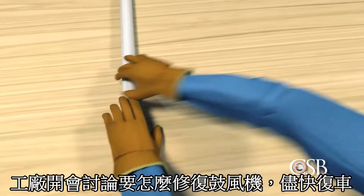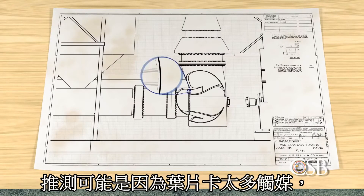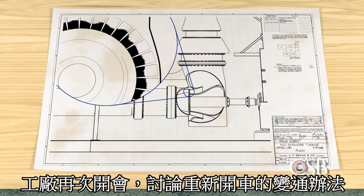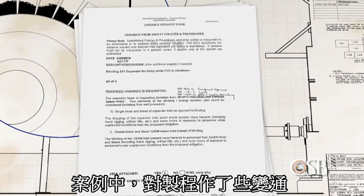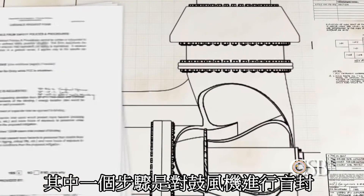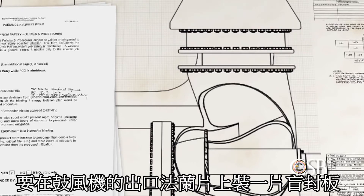Refinery personnel met to identify a strategy to repair the expander and bring the FCC unit back online. Operations personnel predicted the expander could not restart because catalyst had likely accumulated inside. On Tuesday, February 17th, a meeting took place involving a group of refinery personnel. The group discussed a similar expander outage that occurred in 2012, for which the refinery had developed what is called a variance — a management-approved deviation from procedure. The group decided to use the 2012 variance, which allowed a departure from the typical requirements for isolating the expander.